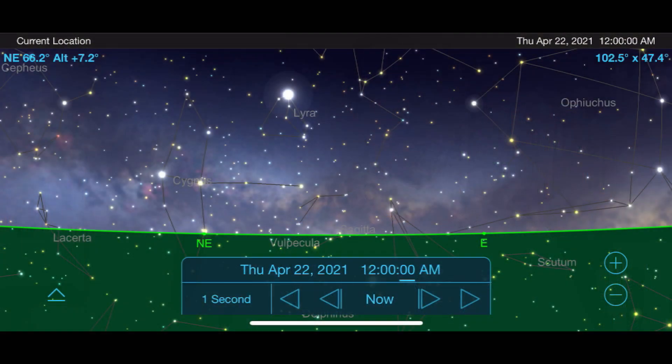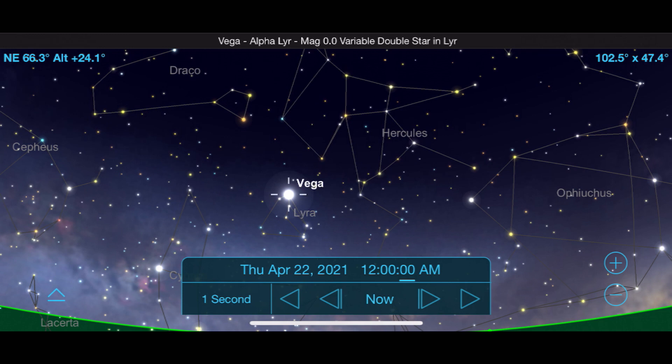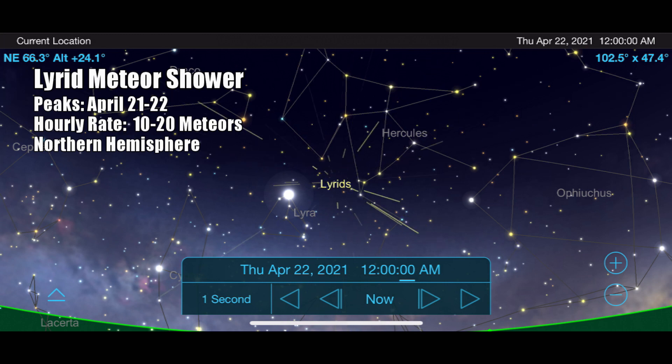The spring has two main meteor showers to focus on, with the first being the Lyrids, which peaks on the night of April 21st into the early morning of April 22nd. To view it, go out after midnight, face towards the east, and look for the bright star Vega. In between Vega and the Hercules constellation will be the point where the Lyrids appear to emanate from. It's a reliable shower providing 10 to 20 meteors per hour, though the moon being out this year will wash out some of the fainter ones.